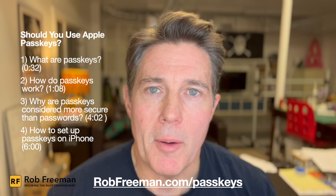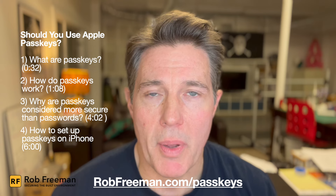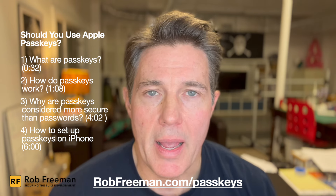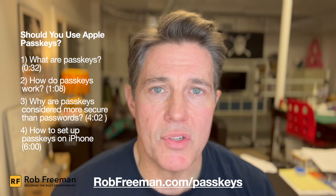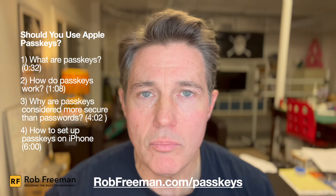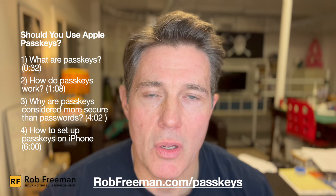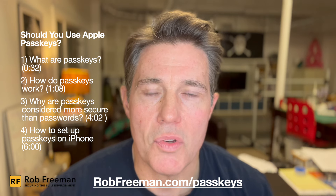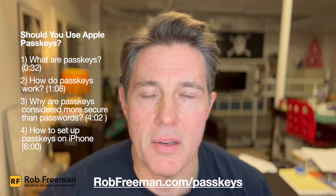So that's it in a nutshell. Passkeys are a more secure option than using passwords by themselves, and I would definitely recommend that you set them up on any site that supports and offers you the ability to do that. Anyway, I appreciate you watching. I hope you enjoyed this video. If it was useful, please like or subscribe to my channel. Thanks again for watching and have a great day.